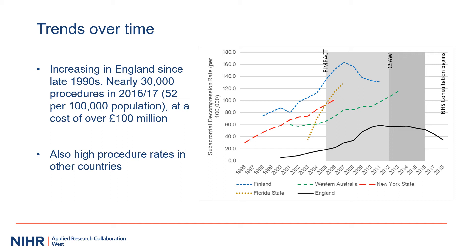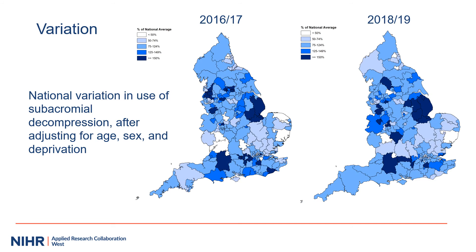Over the 10 years from 2007–8 to 2016–17, England spent around £1 billion on subacromial decompression. Here we see variation in the use of subacromial decompression in England in 2016–17 and 2018–19. Despite decreased use of the procedure overall during those two years, the amount of variation is still similar.